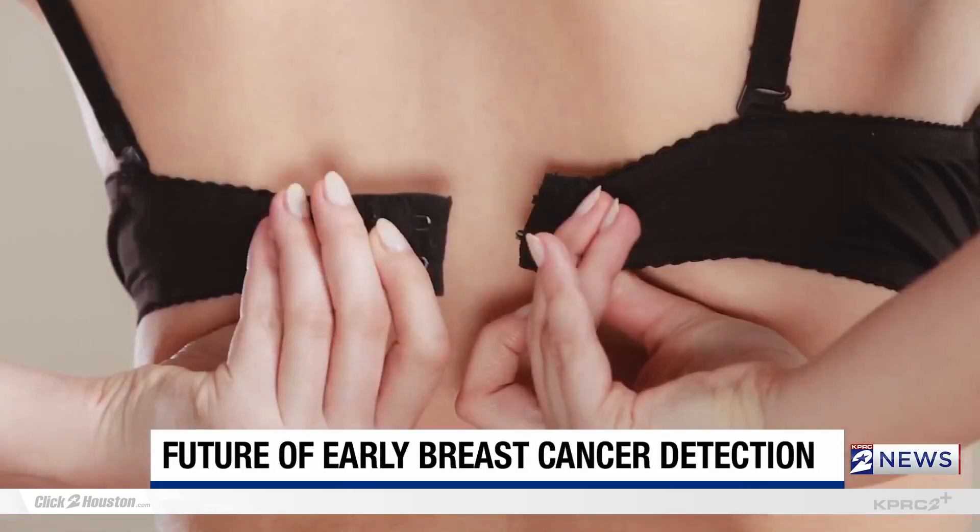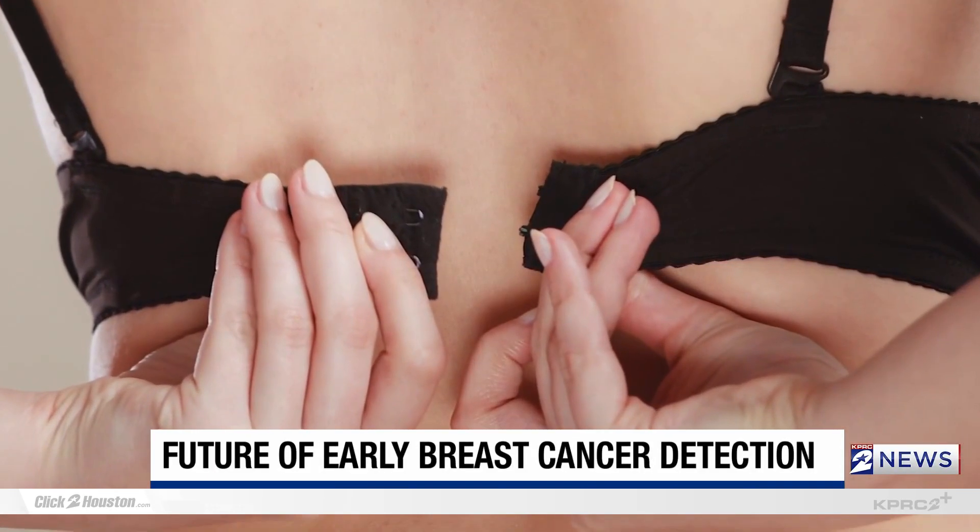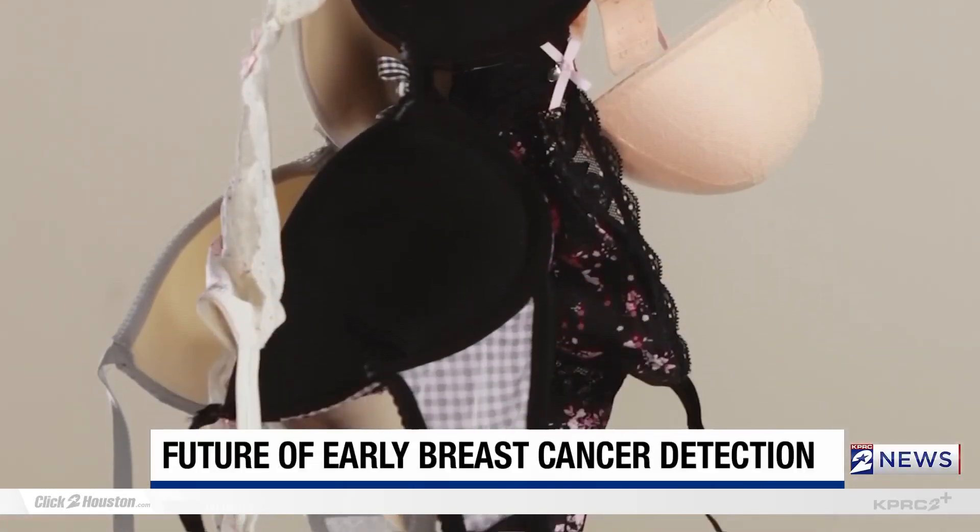Just think, women — the next time you put on a bra, you could be checking your health and getting the results within seconds.